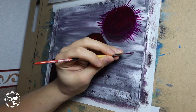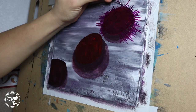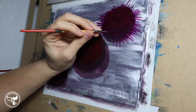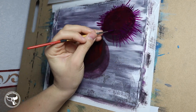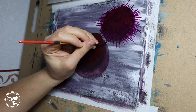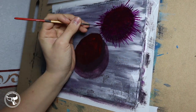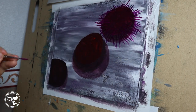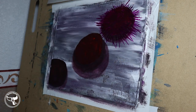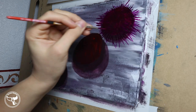Sea urchins are invertebrates with hard exterior shells and soft insides. They look like pin cushions. They range in color between bright red, light red, to dark maroon. The Red Sea Urchin is a domed, radially symmetrical, segmented animal with many spines reaching out of it. The body is segmented into 10 equal parts that are fused together creating a thin shell. This part of the body is called the test.